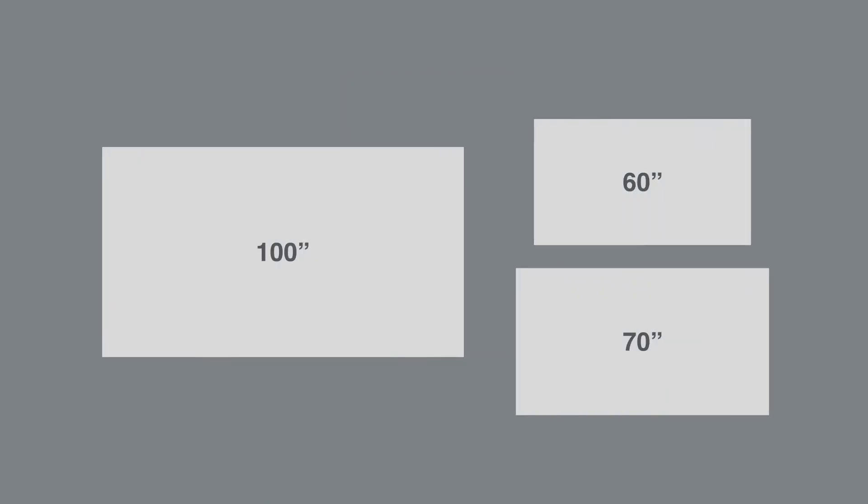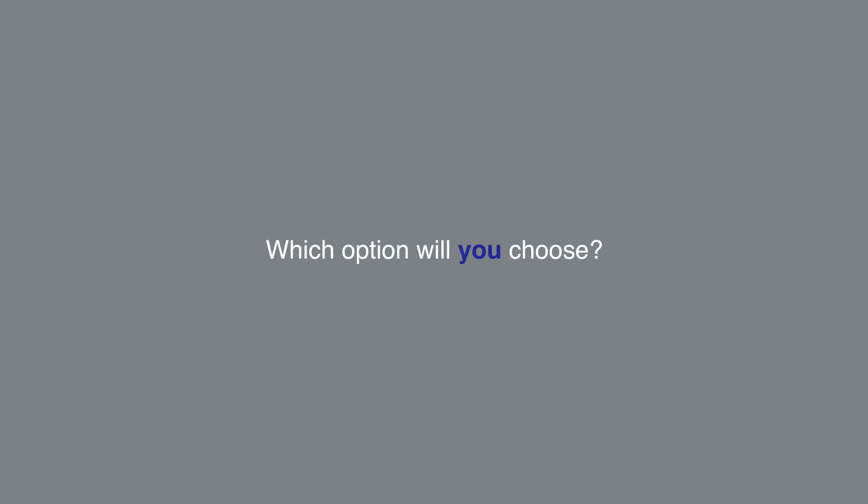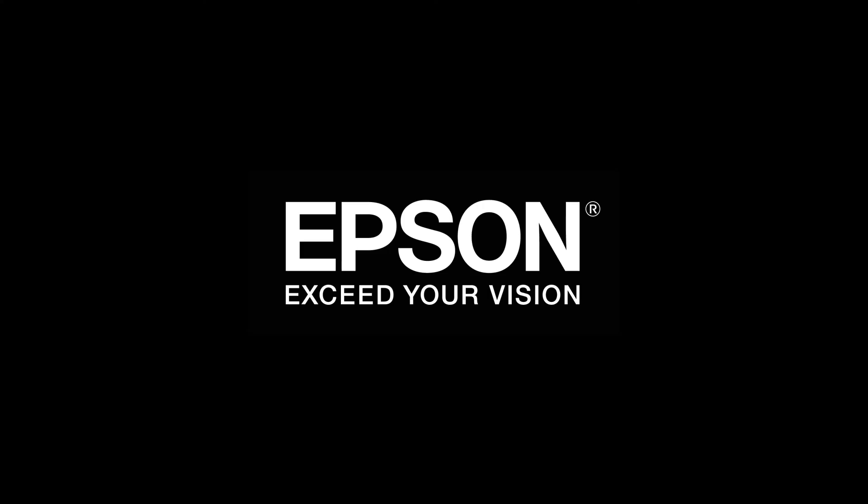Now that we have compared three different screen sizes at three distances, which option will you choose? Be sure. Epson. Exceed your vision.